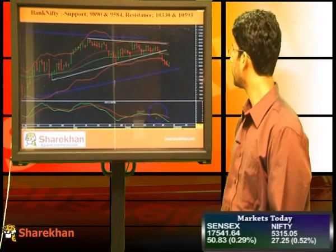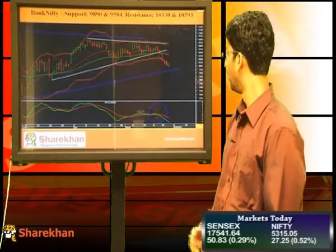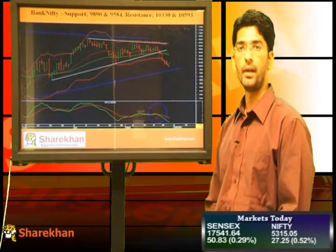Let us now have a look at Bank Nifty. Bank Nifty has posted a positive daily close after 5 consecutive negative sessions. It is also expected to form a minor degree bounce. However, the overall trend remains down for Bank Nifty as well. The momentum indicator is also trading with bearish bias, so the minor degree bounce should be used as a selling opportunity.